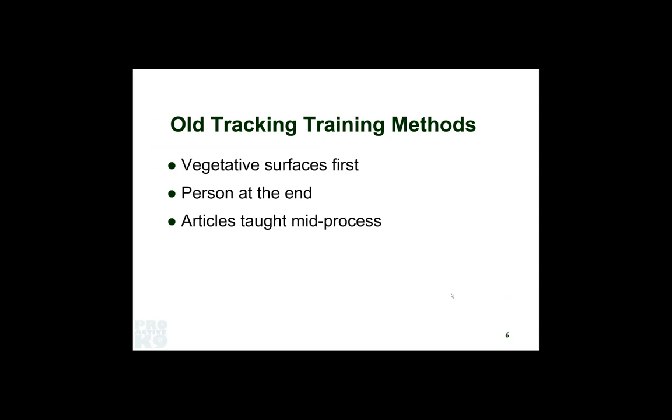We taught articles once the dog had started learning the track but wasn't truly proficient. All the articles accomplished was maybe a point — if you were lucky, a dog would check off and say 'I'm on the right track,' but still wanted to get to the end. That didn't do us much good if the handler happened to be looking the wrong way and missed the dog sniffing at something on the way. Because when you're doing police tracking, you have to be focused on your environment as well as on your dog.